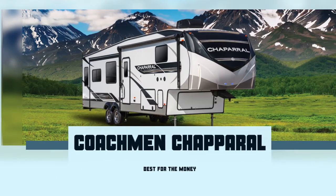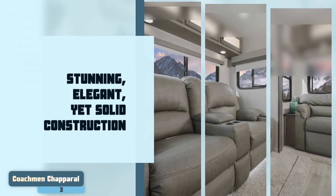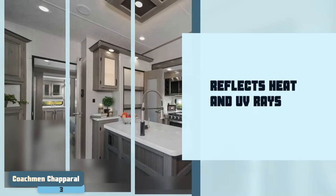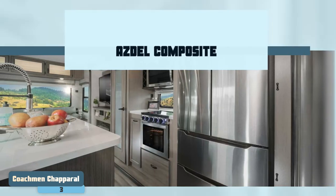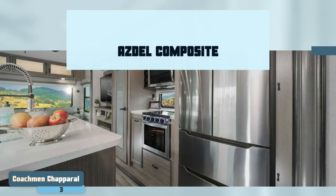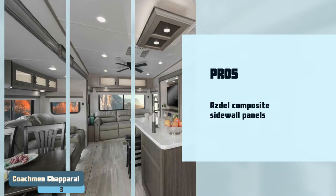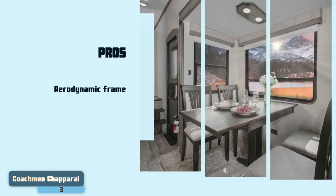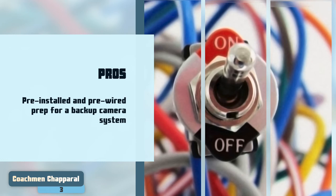Next we have Best for the Money: the Coachman Chaparral. It has a stunning, elegant, yet solid construction. The all-white construction isn't just graceful — it also serves a purpose, as it reflects heat and UV rays away from the camper. Plus, it has incorporated Asdell composite sidewall panels to eliminate sidewall delamination and water damage. Its pros are: it has Asdell composite sidewall panels, an aerodynamic frame made of aircraft-grade aluminum, and its white-colored exterior reflects heat away from the camper. It also features pre-installed and pre-wired prep for a backup camera system.